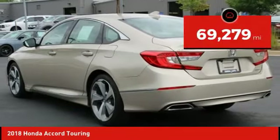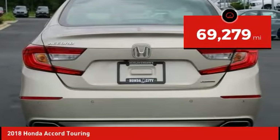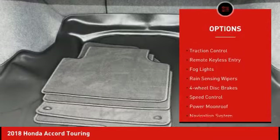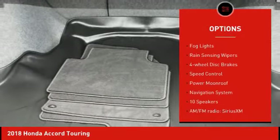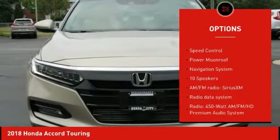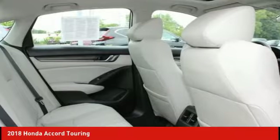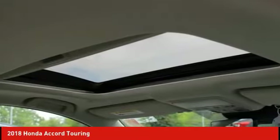This vehicle has less than 70,000 miles. Here are some of this vehicle's great options: electronic stability control, alloy wheels, brake assist, traction control, remote keyless entry, fog lights, rain-sensing wipers, four-wheel disc brakes, speed control, and power moonroof.